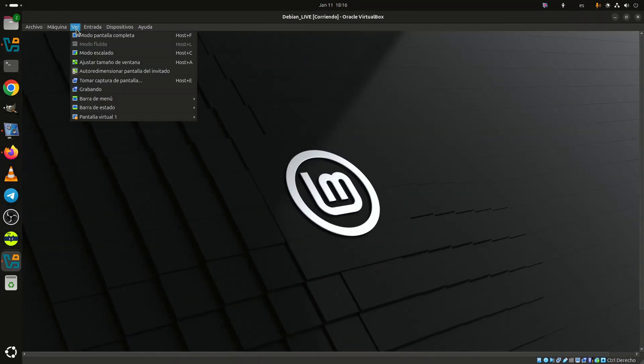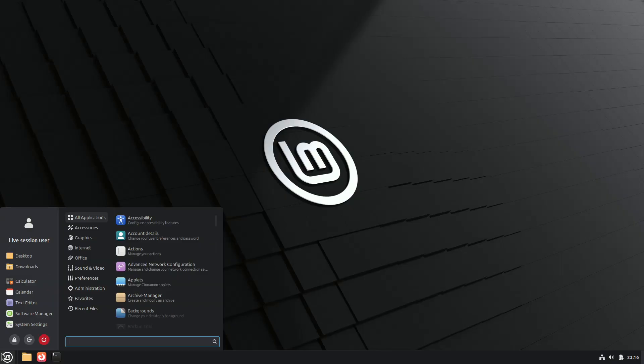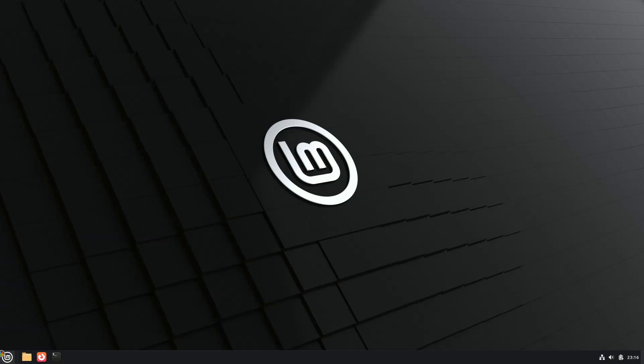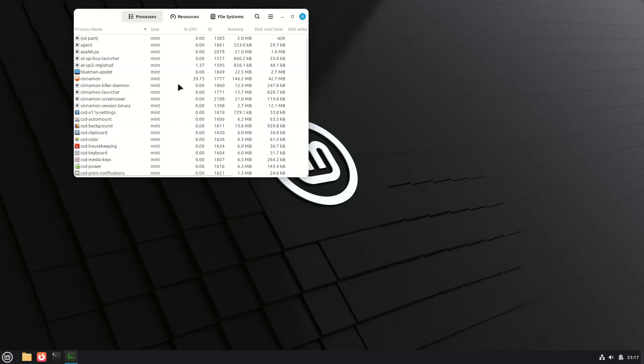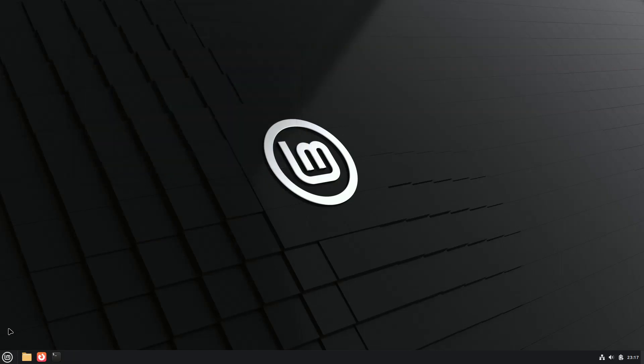Over three weeks after its beta and four months since the 22.2 Zara release, Linux Mint 22.3 Xena is now available for download, as the status has been changed from being tested to approved for stable release, and the installation ISOs are now being synchronized across the mirrors.